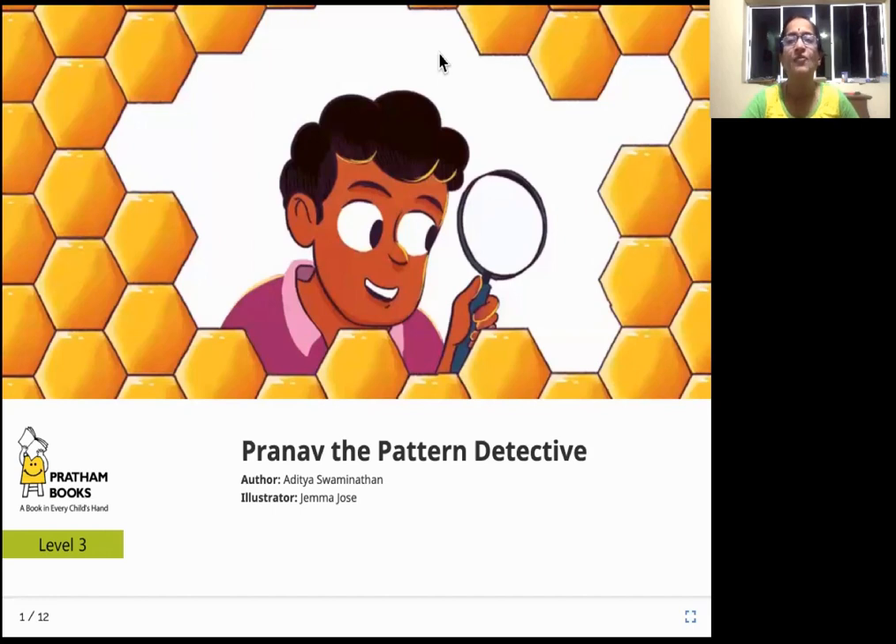Hello, everyone. How are you today? Are you ready for a story? Pranav, the pattern detective — that is going to be today's story. The author of the story is Aditya Swaminathan, and the illustrator is Jemma Jos, and the publisher of this book is Pratham Books.